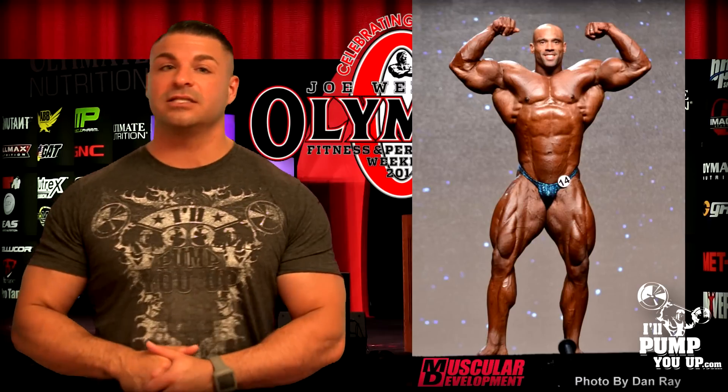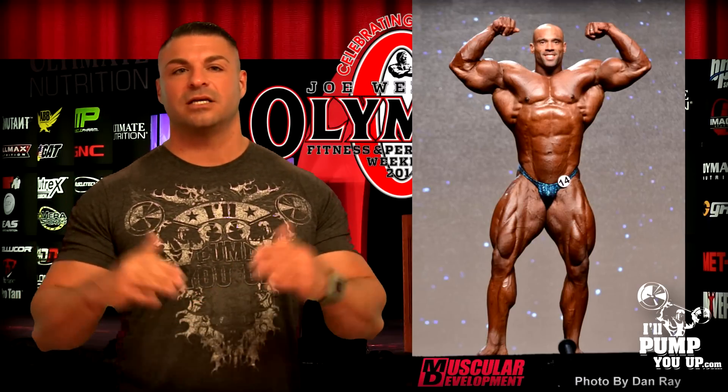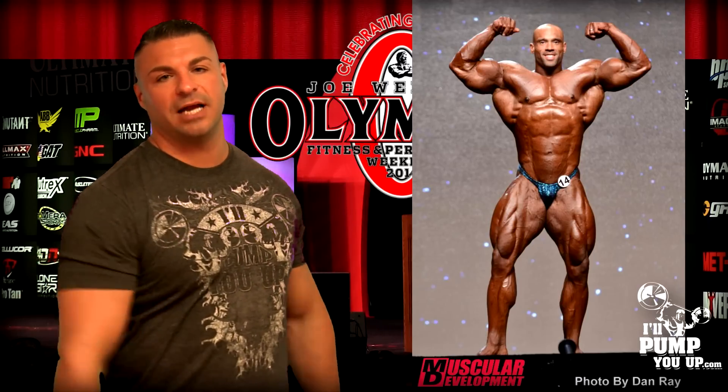I could see maybe in like three years this guy cracking the top five, especially with the pace this man is on — how fast he's grown, how high he's gone up in the rankings in the IFBB men's professional bodybuilding.